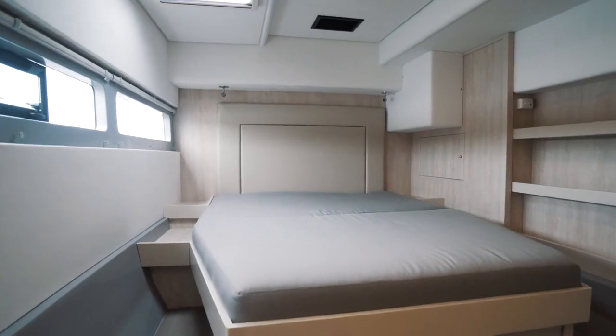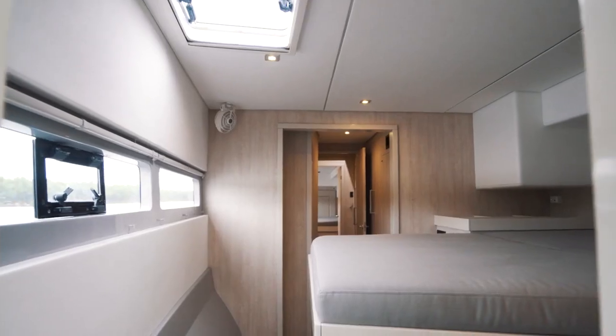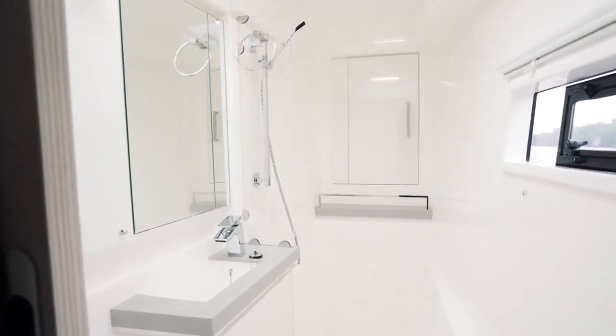This owner's suite has lots of storage. Forward in the starboard hull is a very nice VIP suite with its own en-suite head featuring a separate shower.